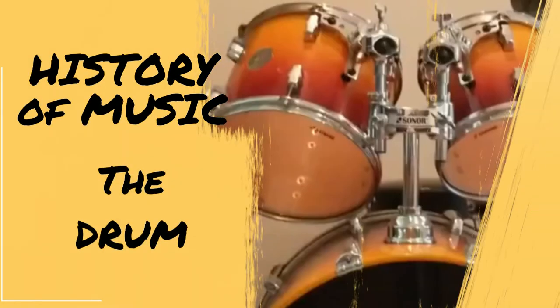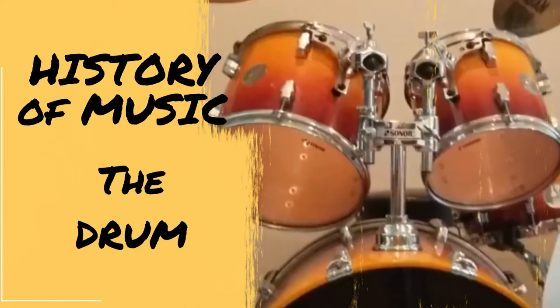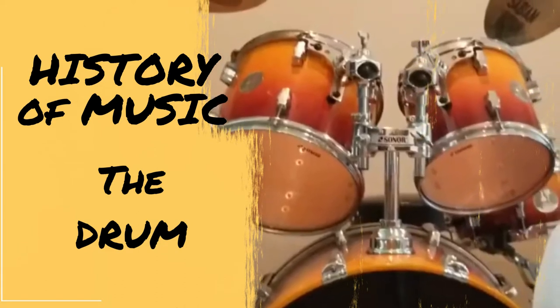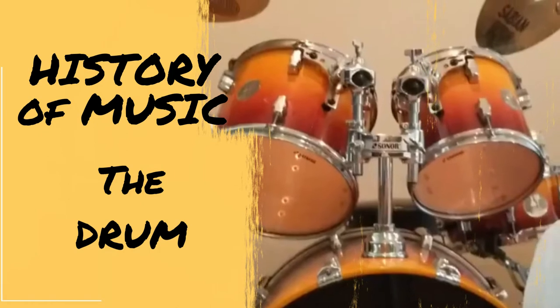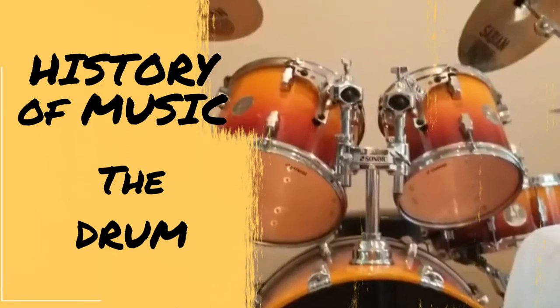Drums come in many forms, from bongos to snares. Drumming today holds an important role in maintaining tempo and getting an audience excited. As the heartbeat of the song, a drumbeat is usually intense and consistent. At the very least, it adds flavor to complement a band's vocals and guitar riffs.